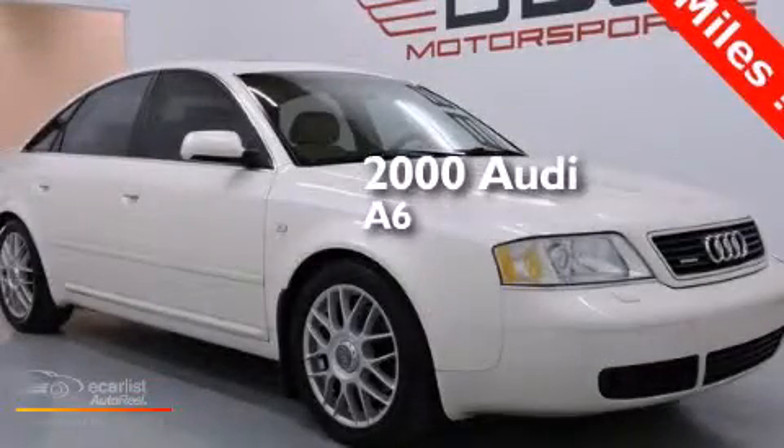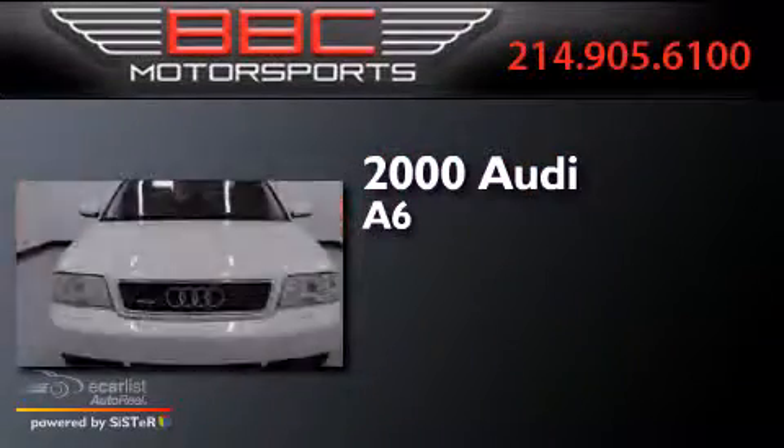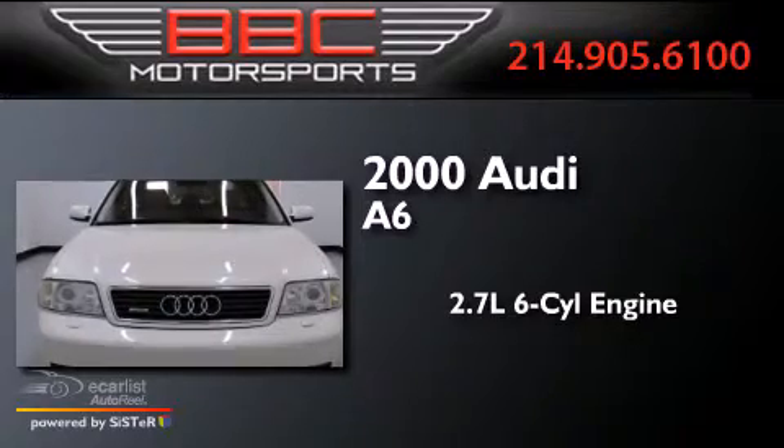This is a 2000 Audi A6. It features a 2.7-liter six-cylinder engine, an automatic transmission, and all-wheel drive.